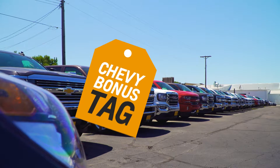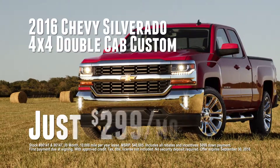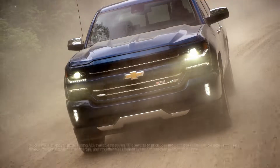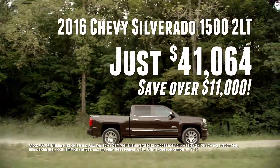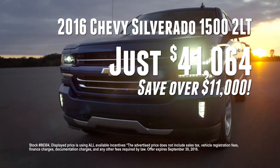Right now, during Ver90GM and Mitchell's bonus tag events, get the absolute best buys of the season. Drive a brand new 2016 Chevy Silverado 4x4 double cab custom, just $2.99 a month. Or choose a 2016 Chevy Silverado 1500 2LT with over $11,000 in savings, value priced at just $41,064.